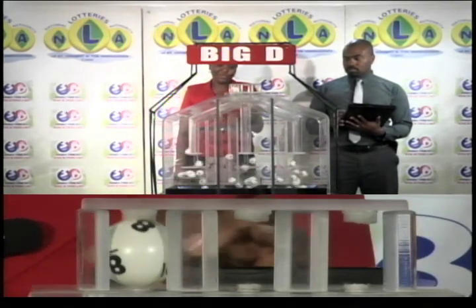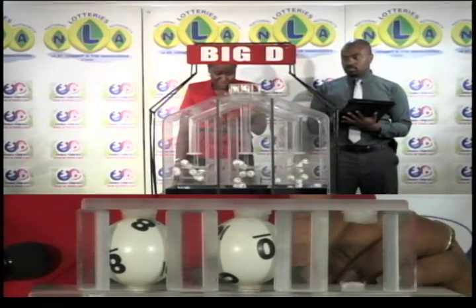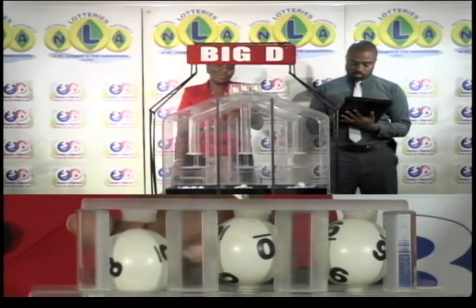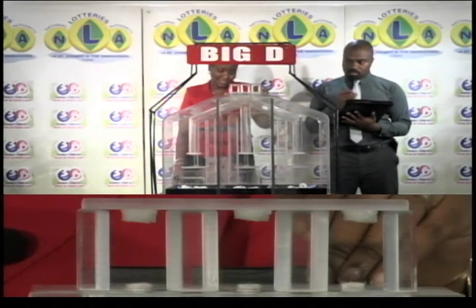The first ball is 8. The second is 0. And the third ball is 6. 8, 0, 6 is the Big D winning number.